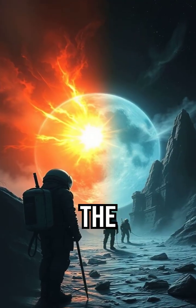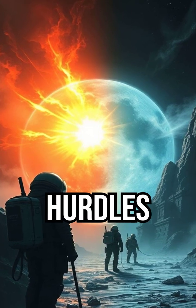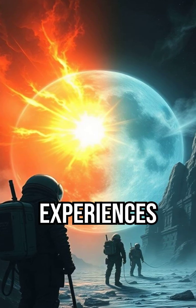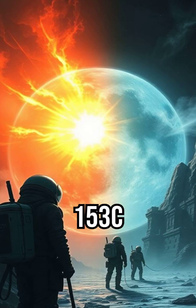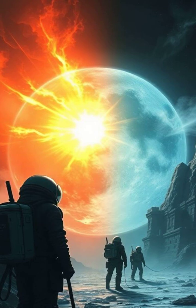Challenges. The lunar environment is incredibly harsh, posing major hurdles for construction. Extreme temperatures: the moon experiences drastic temperature swings from 107°C (225°F) in sunlight to -153°C (-243°F) in darkness.